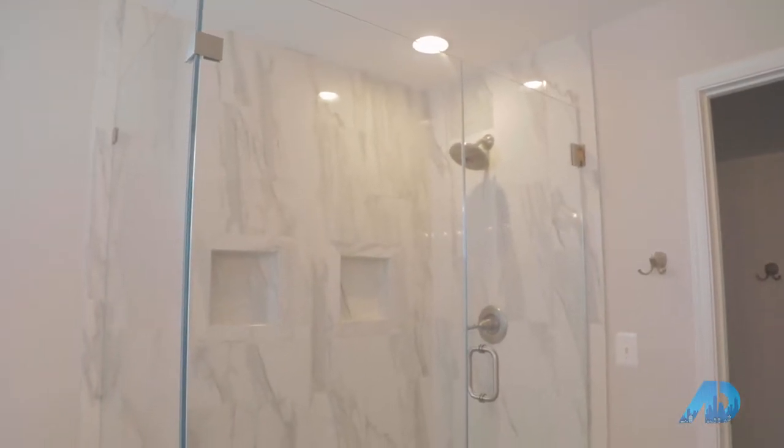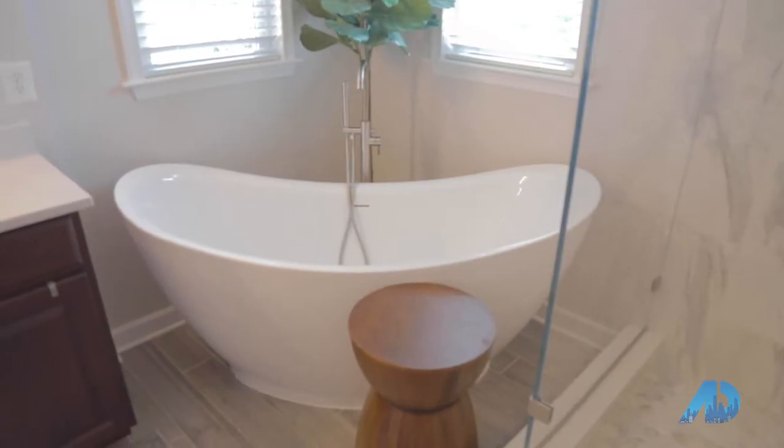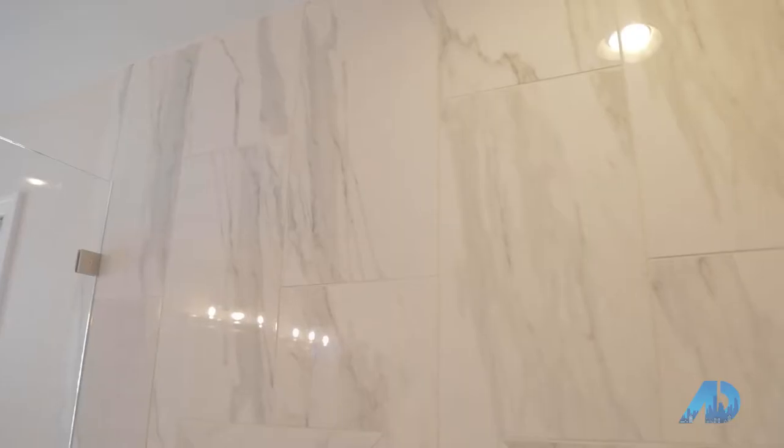Not to disappoint, these people also renovated the master bath. Look at that tub. This tub is actually designed ergonomically so that you can lay in it and relax.